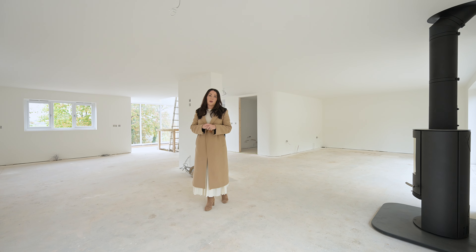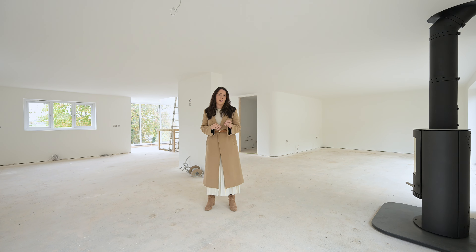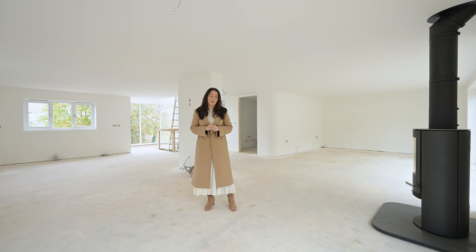We have virtually staged this one so you can see what this property will be like when it's finished, but you can reserve this property now and truly put your stamp on it.